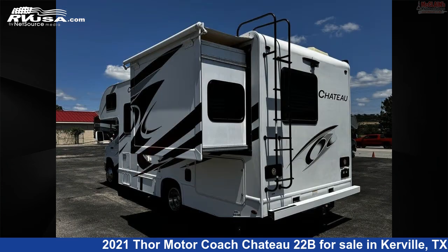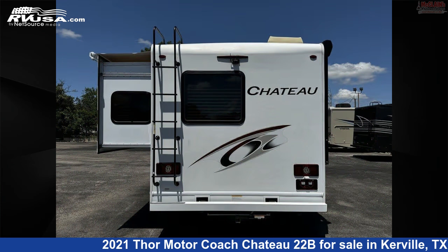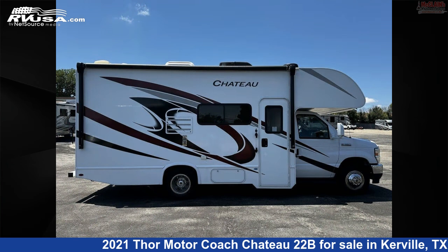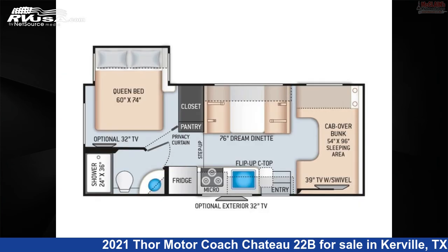This used Thor Motor Coach is 24 feet 0 inches in length. The floor plan layout of this Class C features a rear bedroom. This 2021 Thor Motor Coach Chateau 22B is built on a Ford chassis.